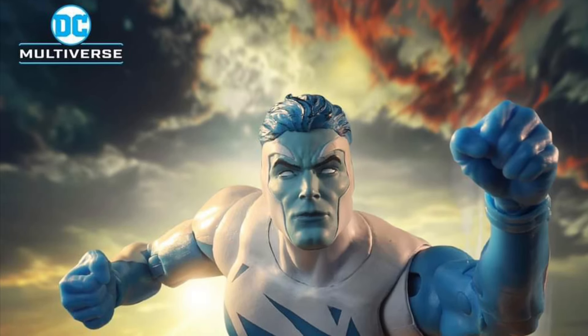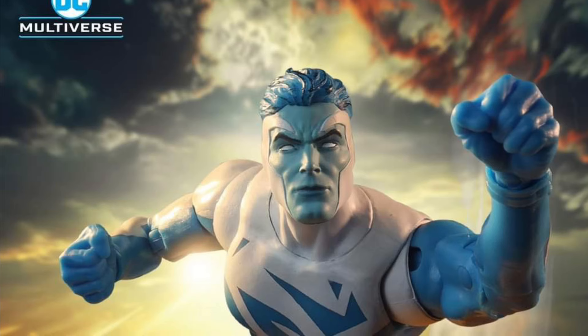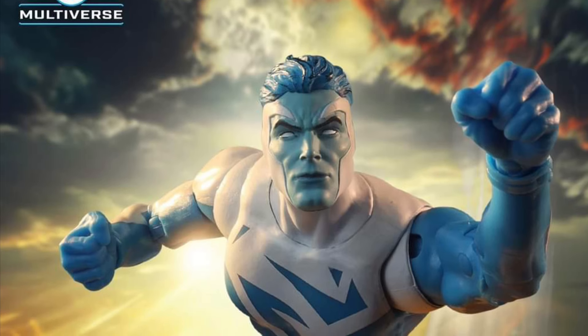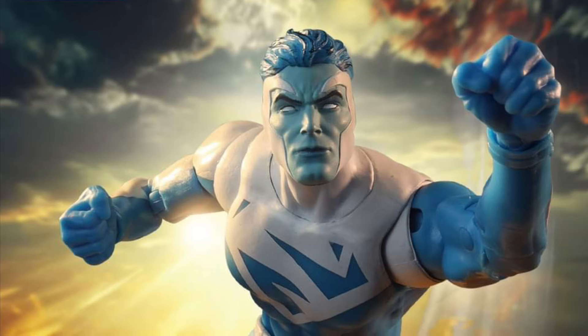Alright, so here is the second reveal of the day from McFarlane Toys: Superman. And you're probably wondering, like I was — I had to research — this is a different suit I've never seen. Blue and white containment suit from New Earth.